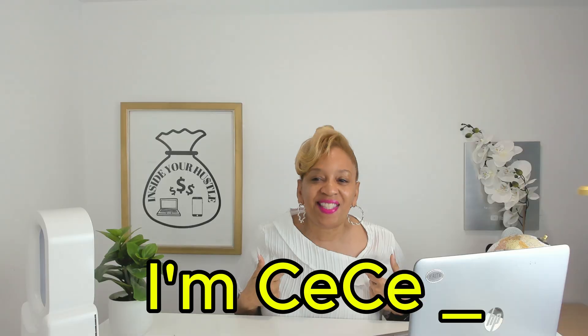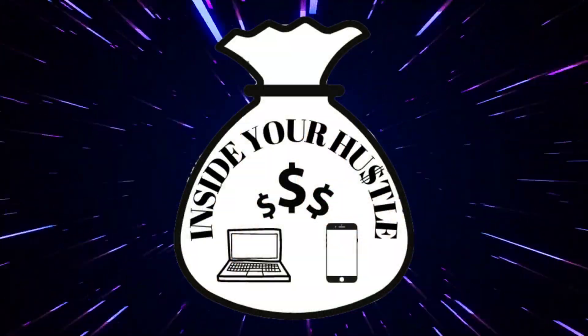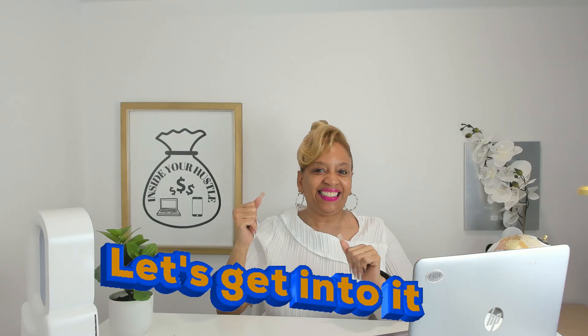Speaking of which, I'm Cece. This is Inside Your Hustle. Now let's get into it.